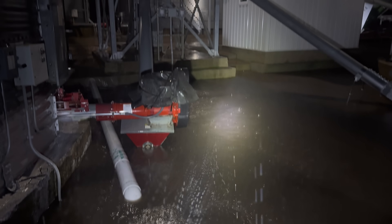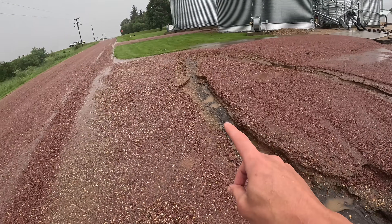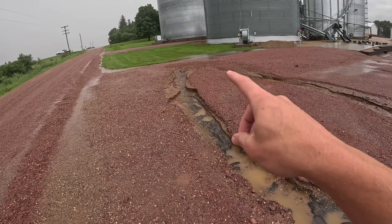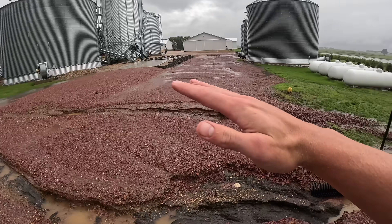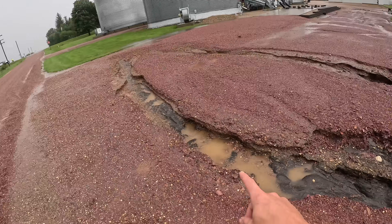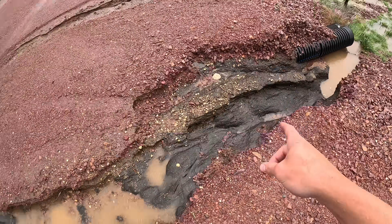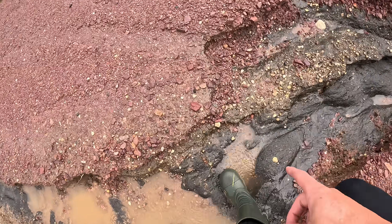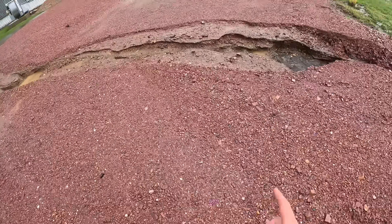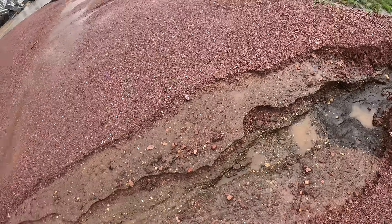Over by this driveway that we have into the bin site, since the water wasn't able to go anywhere and our whole yard slopes downhill, it all wanted to rush down to that creek. Eventually it started to fill over the top of the ground here. As you can tell, it eroded some pretty deep spots out of our driveway that we'll have to come back and fill in, since we'll need all this in operation this fall.